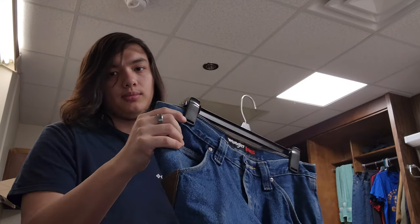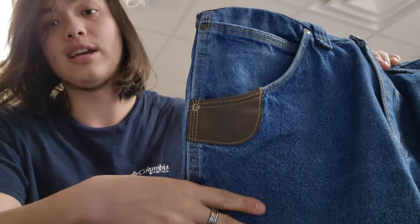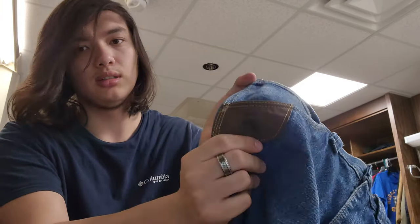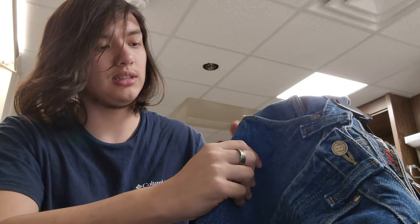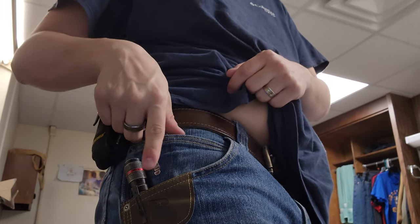Currently I'm wearing the advanced comfort. I wear a 33x30, and I'm about five-nine-and-a-half without shoes. One unique feature I haven't seen on any other jeans is what they call a tape measure protector — a little leather reinforcement where the metal hook of your tape measure clips on, so it doesn't wear through the denim. I also use it to keep my flashlight belt clip from wearing through. The denim itself is about 14.5 ounces, which is pretty thick — standard jeans are usually around 10 to 12 ounces.